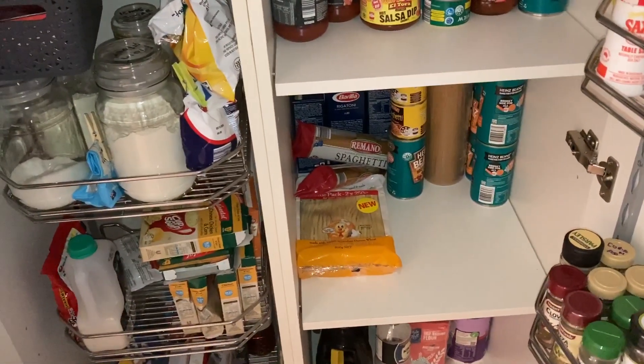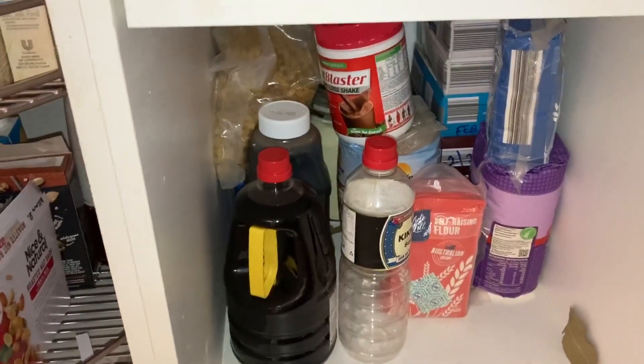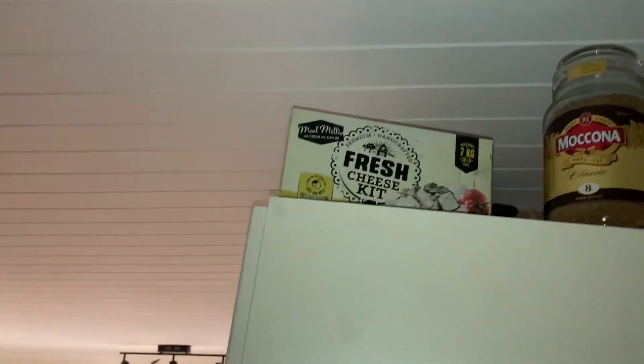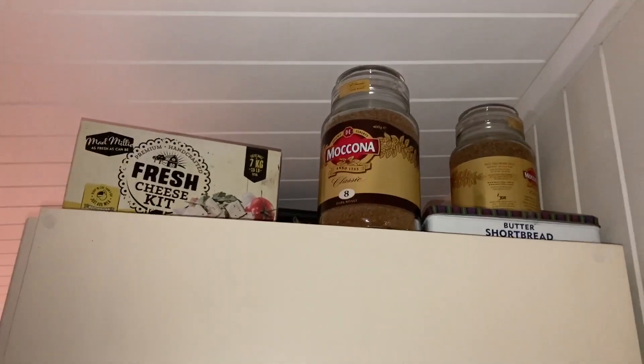At least we don't need baked beans, we've got lots of them. Things are looking so low. Most people say 'oh but you've got so much food everywhere Viv' - no I don't, I don't have enough. All up there used to be full of packets of Weetbix - we've got one, well a couple of boxes up there. Got my cheese-making kit up there which I'll have to start using soon. Even the coffee - there used to be like 10 jars of McCona sitting up there, we're down to two.